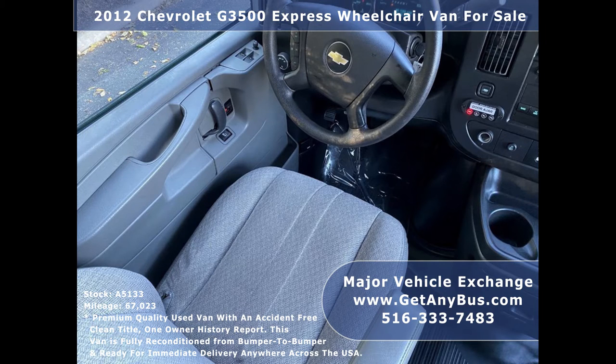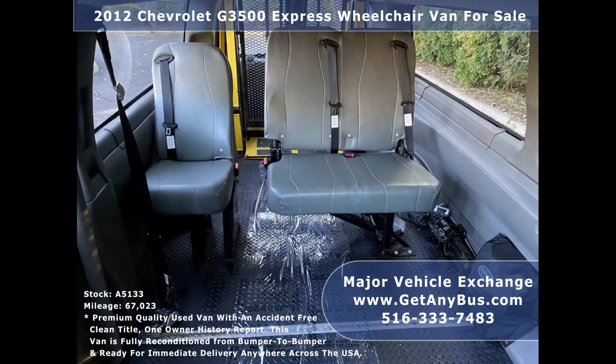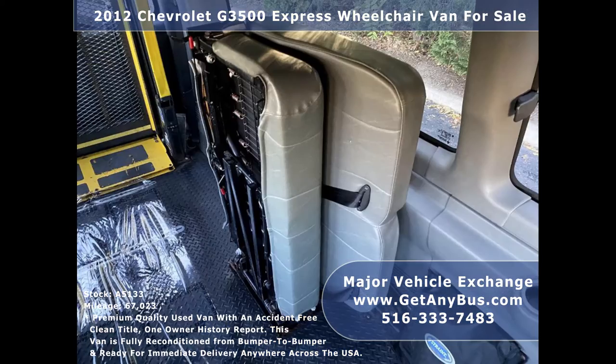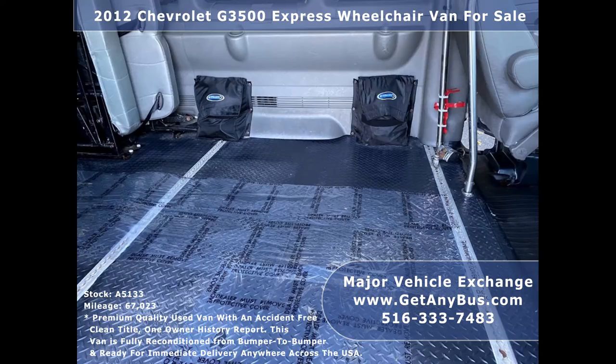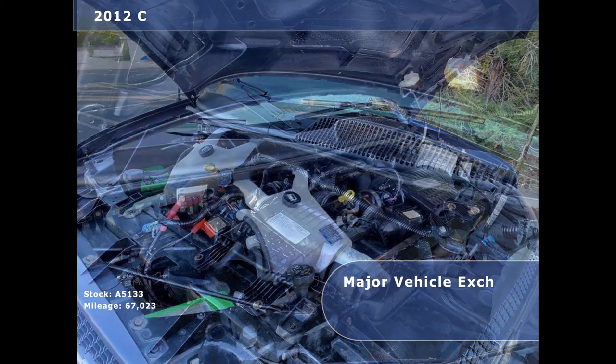Its four-speed automatic transmission with overdrive shifts smoothly without hesitation and its drivetrain feels like new. It is perfect as a personal use Ambulette, Paratransit Shuttle, Church, Family Use, Cargo, and Non-Emergency Medical Transport Service. It has a rugged and dependable 6-litre V8 Vortec gas engine which delivers superb power and performance under load.